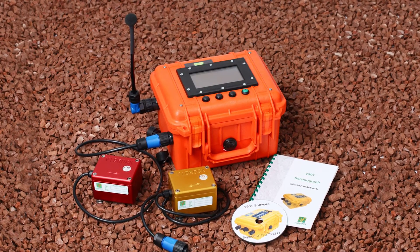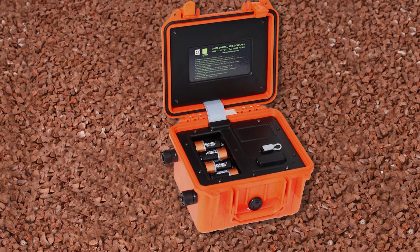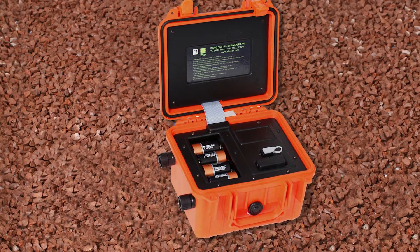Where vibration is an issue, PileTech offer the V901 Vibration Meter, designed to measure construction vibration reliably and efficiently.